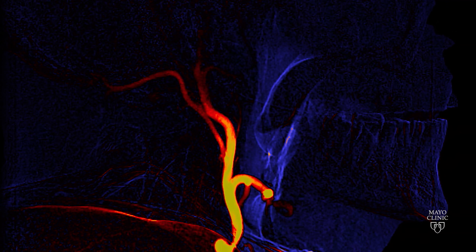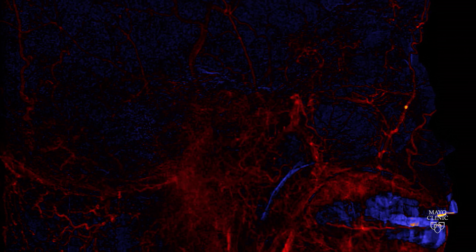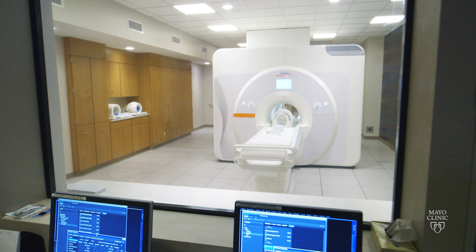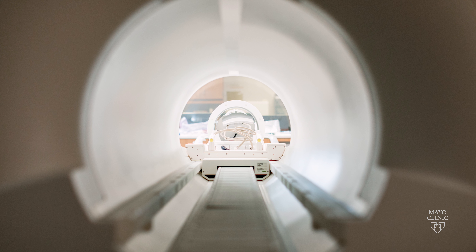There are a number of technologies here at Mayo that we use in the Department of Radiology that are not widespread. One of those is a seven Tesla MRI, which allows us to see with greater resolution within the brain.